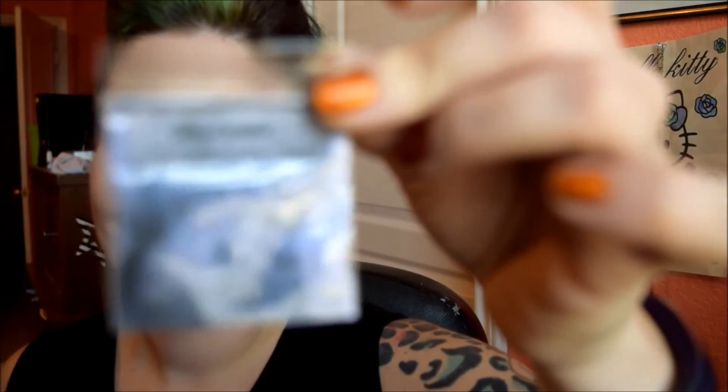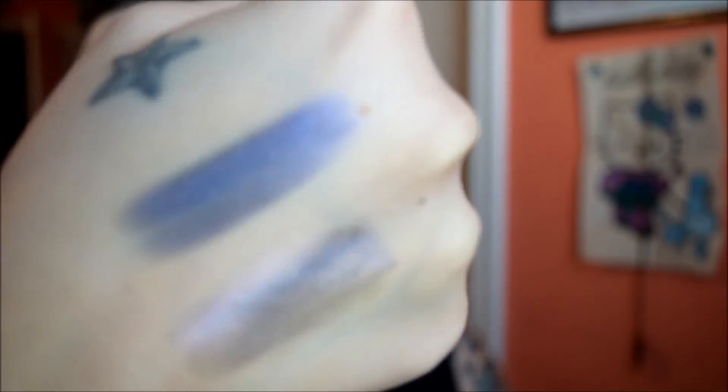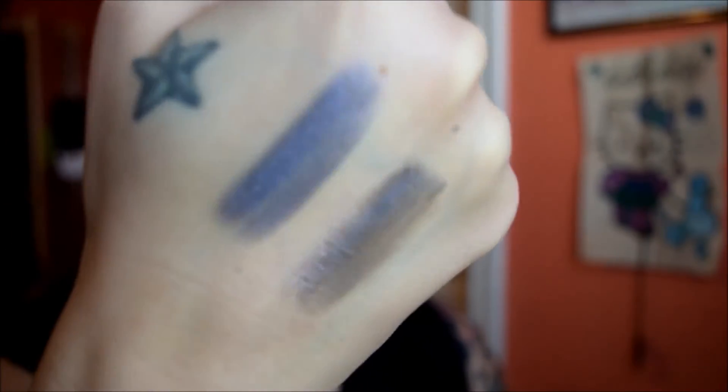Okay, next color we are going to swatch is called Hello Clarice. It is a purple — I'm swatching the purples next. I'm gonna do wet and dry. There is the dry and there's the wet. It's got a nice pinky type sheen to it. Super pretty. It looks like it's got gold sparkles and a pink sheen. So that was Hello Clarice.